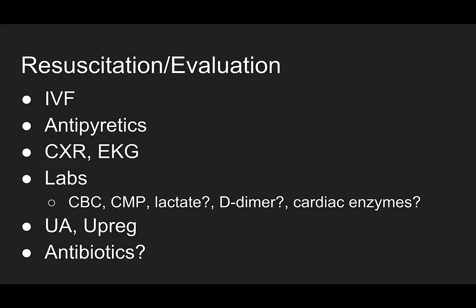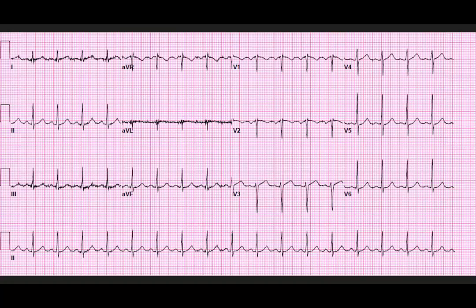What labs do you want? CBC, CMP or BMP, lactate, d-dimers, cardiac enzymes? She's dyspneic, short of breath, breathing 33 times a minute. UA, urine pregnancy. Do you want to do antibiotics? She is febrile and tachycardic. Here's her EKG — it's a sinus tachycardia, right around 110 beats per minute.